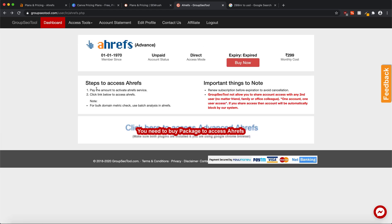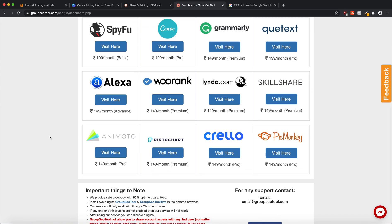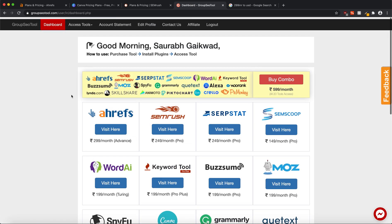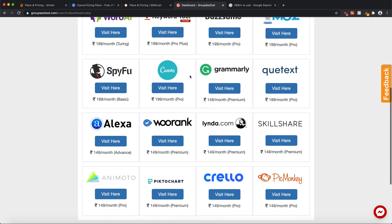After you've completed the payment, the message saying 'you need to buy a package' will be gone, and you'll get your credentials or the steps to access Ahrefs. This is the best and most genuine trick I've found online — I've been using this service for the last two months. You can trust it; you're paying a very small amount for such a big software, so there's nothing to lose.